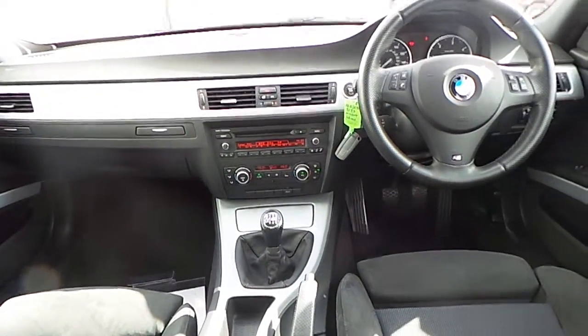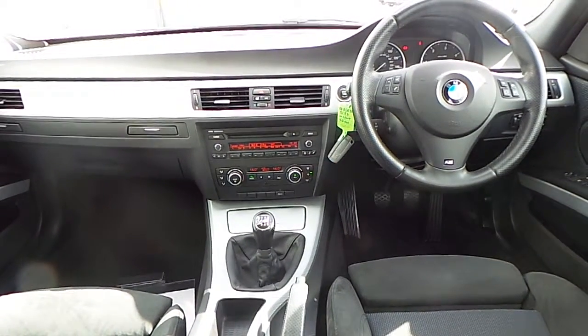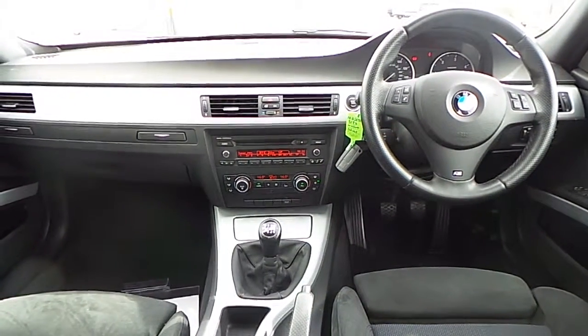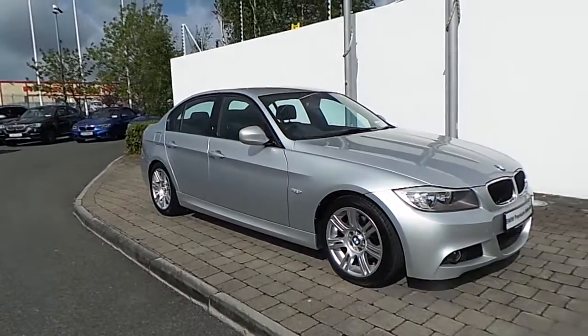The car has cruise control, dual climate control with air conditioning, USB interface and auxiliary connection ports. This vehicle also has rear parking distance control sensors as well as front sport seats.